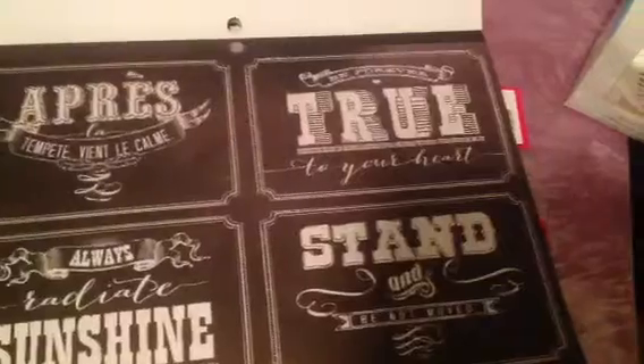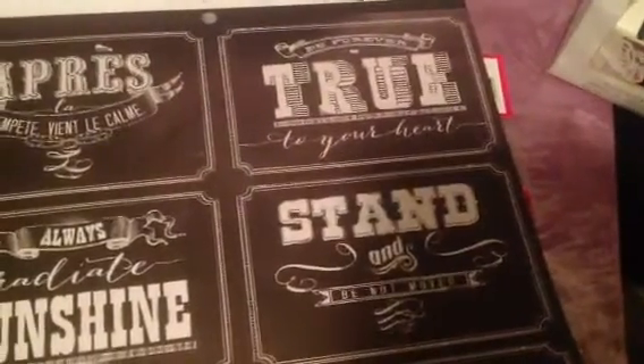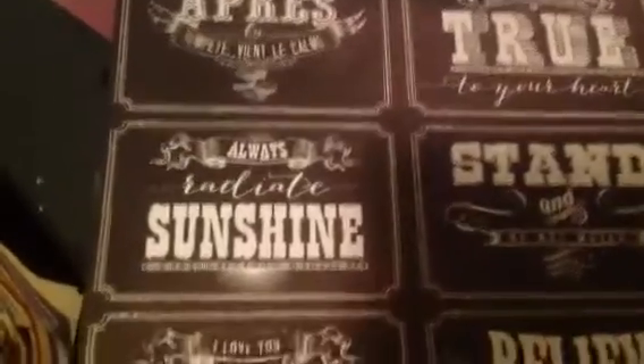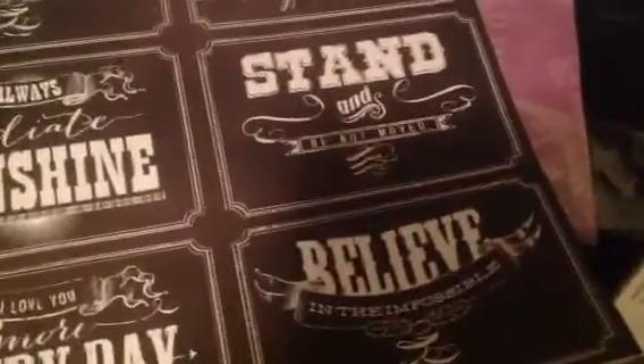It's got apples, 'True to Your Heart,' 'Stand and Be Not Moved' — oh, I like that one. Sunshine, 'I Love You More Every Day,' 'Believe in the Impossible.' There are two sheets of that. And they've got the gray polka dots. I like the one with the banners. And I got those punches right here — that'll go good together.